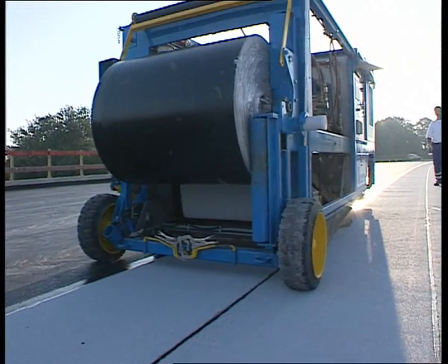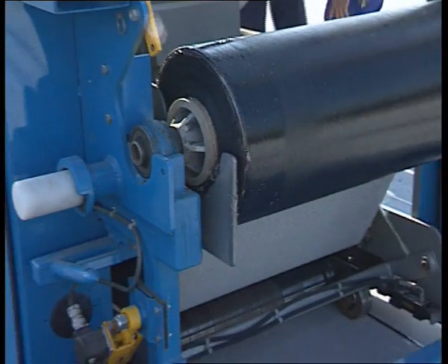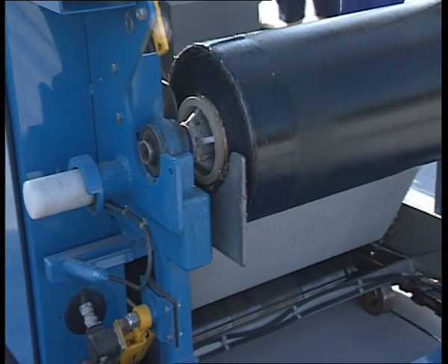Finally, rollers apply a constant pressure to guarantee a perfect adhesion of the membrane to the deck.